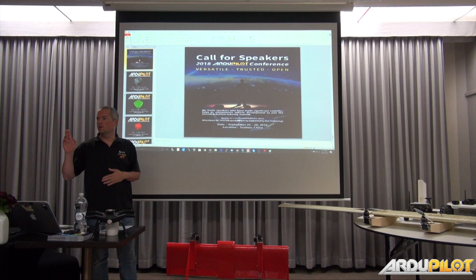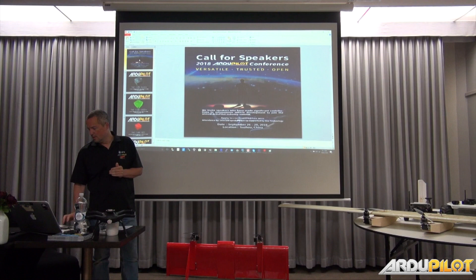You have a brochure on the tables. Just like last year, we're running the conference again in September. We're looking for people to come and talk at that, and anyone who is selected as a speaker, Hex will cover your costs. We want some really weird, wacky things, and I'll do a quick presentation on that after I do the hardware.